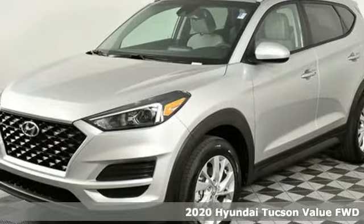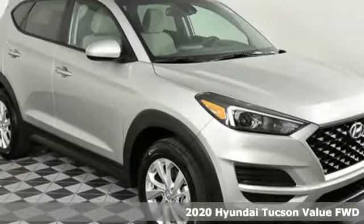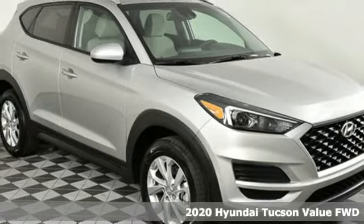Here's a new 2020 Hyundai Tucson. Hyundai's attention to detail means a better driving experience for you.